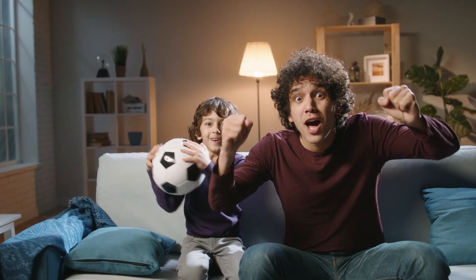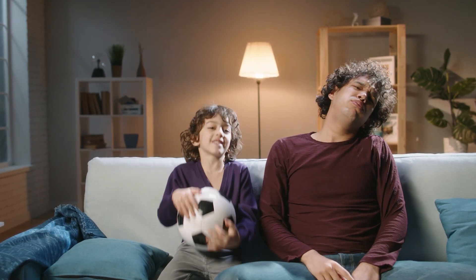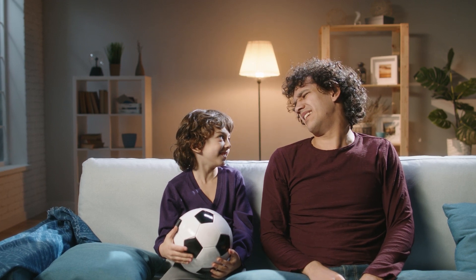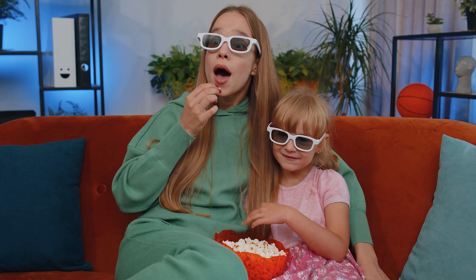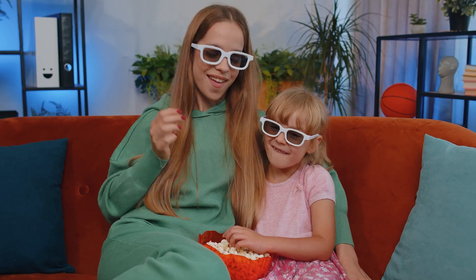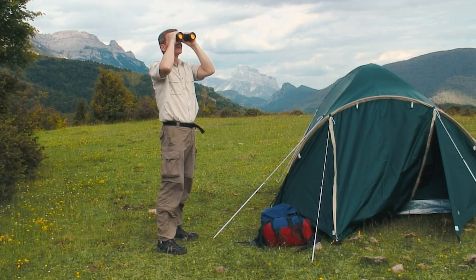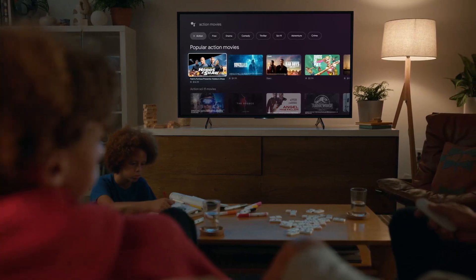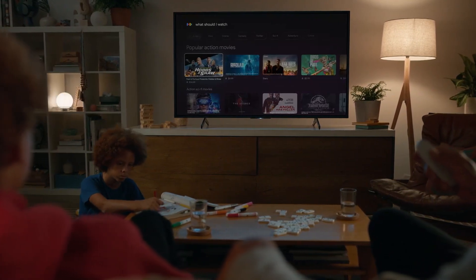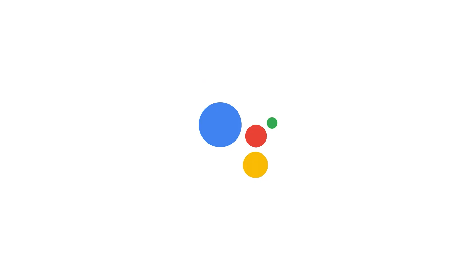But Chromecast's main draw is, of course, its integration with Google's Android TV platform, which lets it do more than most competitors, including letting you cast content from your Android device, as well as launching content from Google Play Movies and TV, YouTube, Google Play Music, and Playbooks directly to your device. It also uses Google Cast functionality to let you cast content from a compatible mobile device without having to use a separate app or controller. Chromecast is easy to set up and compatible with numerous devices, and its image quality and feature set make it one of the best affordable streaming products we've ever tested.